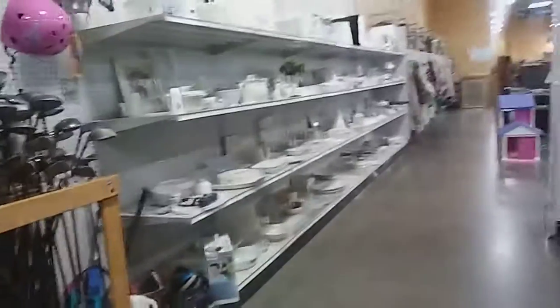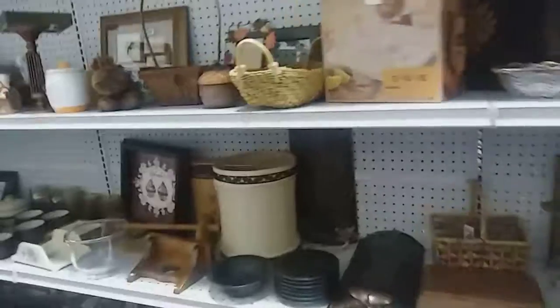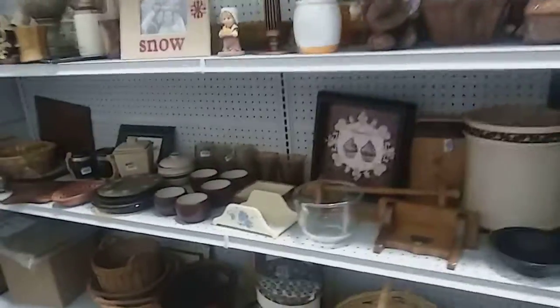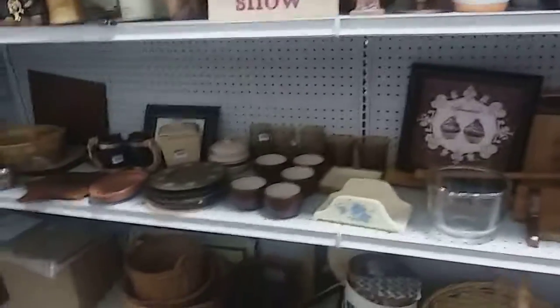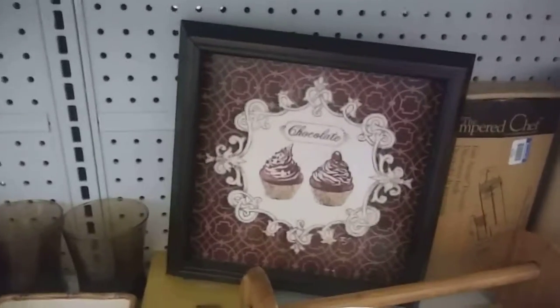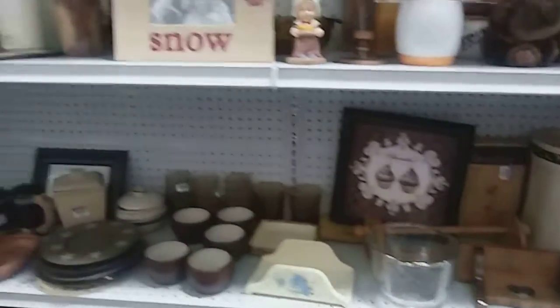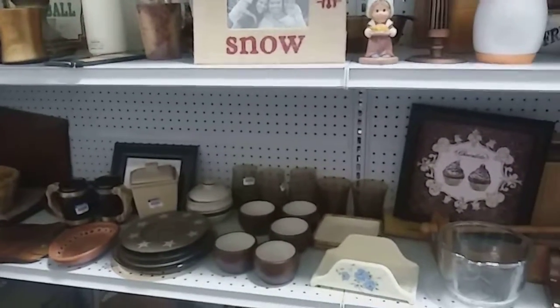This is Good Money Steward. I am getting ready to sign off. I need to go through this basket, decide what I'm gonna get and what I'm not, and go home. I pray that all of you have the most wonderful weekend. Until my next video, think of chocolate, and you guys be blessed — know that God loves you. This is Good Money Steward signing off. Bye bye!